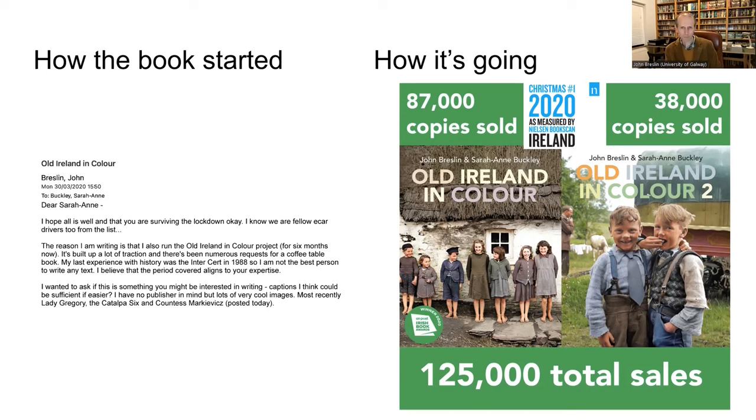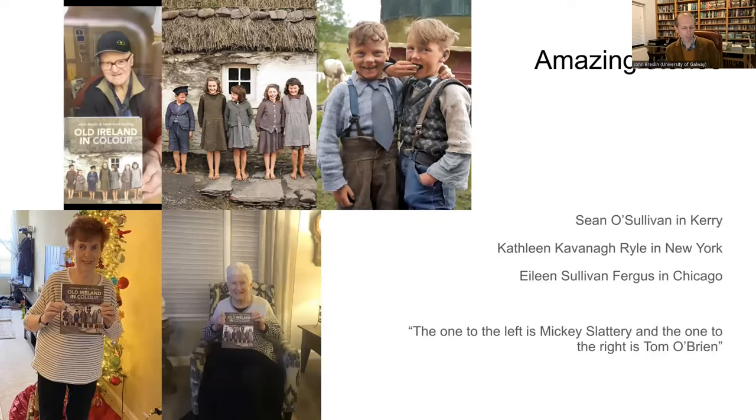We went on to sell something like 120,000 to 140,000 copies between the two books. The CEO of the Galway City Innovation District, Mary Rogers, sent a copy of the book to her brother in New York. He shared a picture of the book on his bookshelf on Facebook, and a friend saw it and said, 'Oh my God, that's my mother' — he recognized the picture of his mother from the late 1930s or early 1940s.